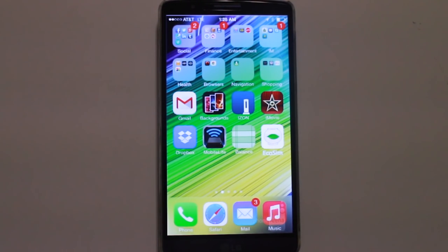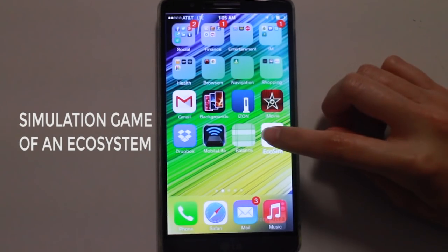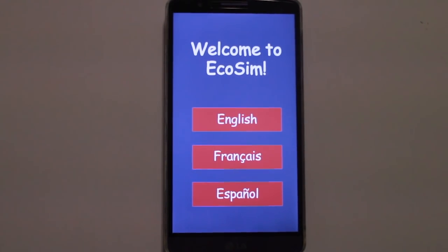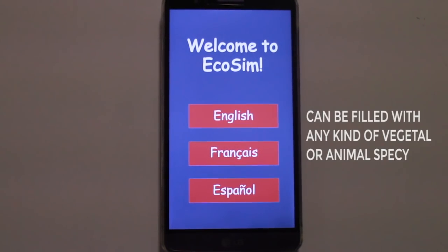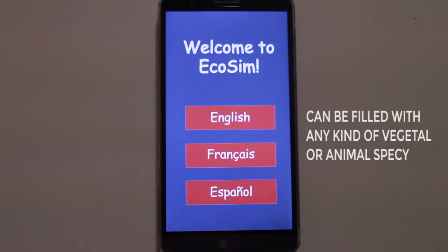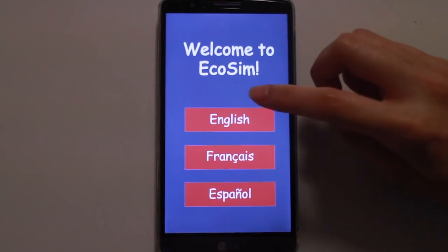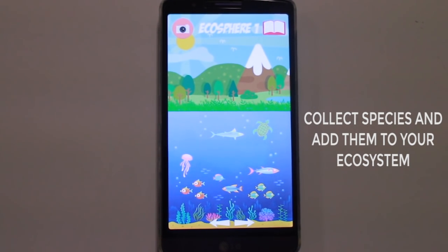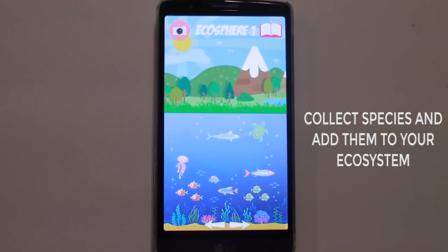We found the solution. Our application is a simulation game of the ecosystem which rules the Sint-Laurent river, with virtual ecospheres that can be filled with any kinds of plants or animal species. The aim of the application is to create your own living world by catching species and integrating them into your ecosystem.